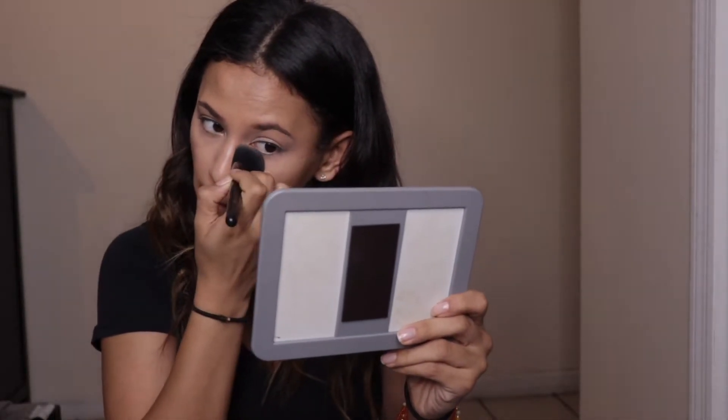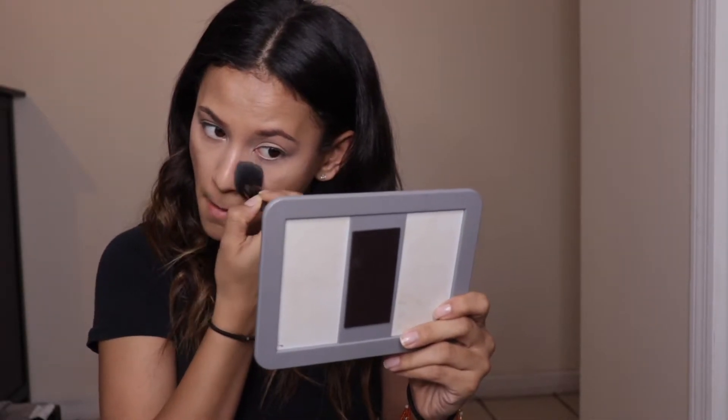Now I'm going to grab my beauty blender again and just blend it out. Then translucent powder — it looks like this — and I'm going to use a fluffy brush to set my under eyes and my lids.